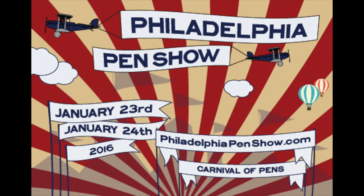Hello, Fountain Pen World. I wanted to take a minute or five to give everyone a quick overview of the upcoming Philly Pen Show. So without further ado, ladies and gentlemen, boys and girls, children of all ages, get ready for this weekend's grand event.